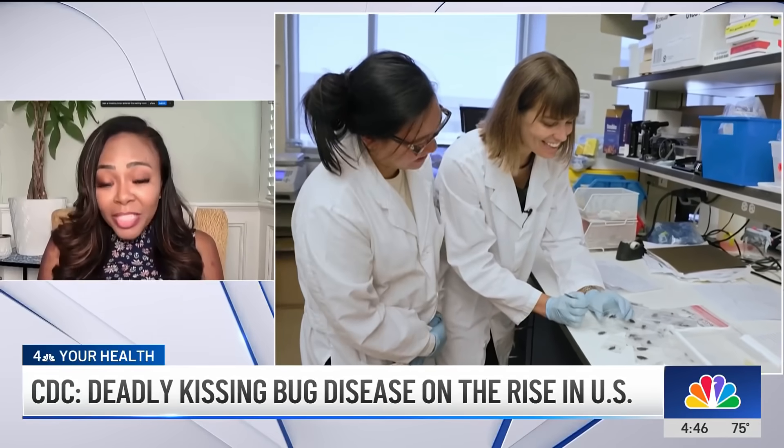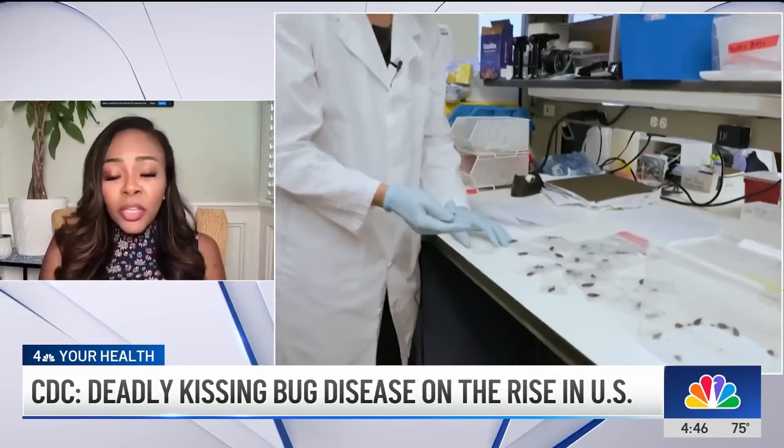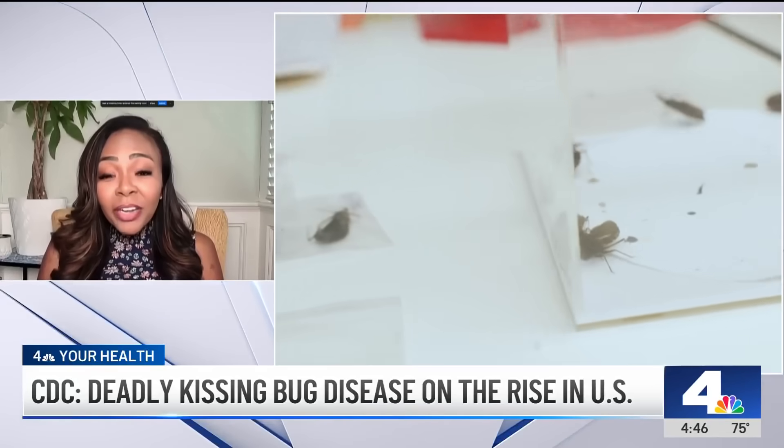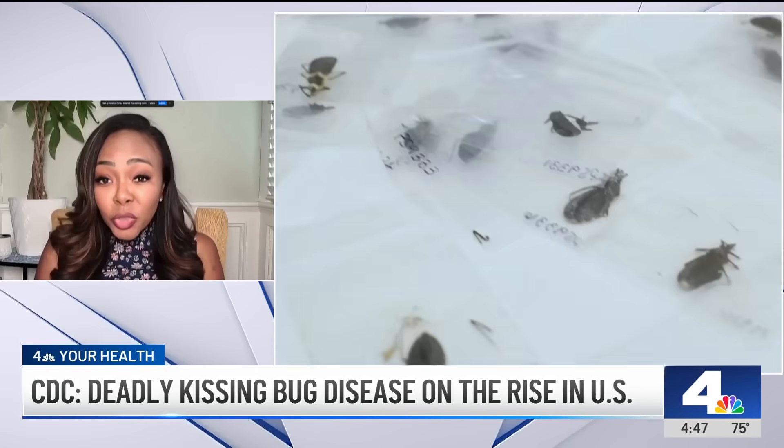Because this parasite has the ability to — after the swelling and the fatigue and the symptoms go away — spread through our blood system and nestle into very vital and important organs, causing chronic damage years down the road if we don't treat it early.